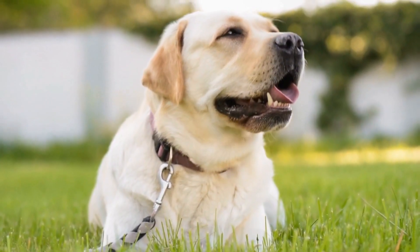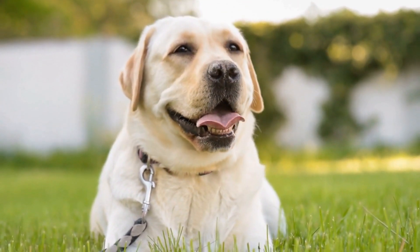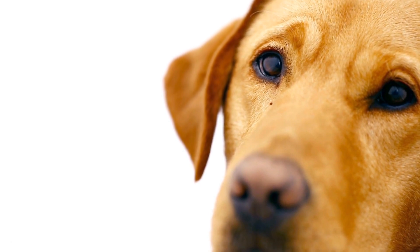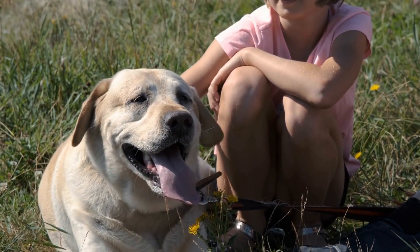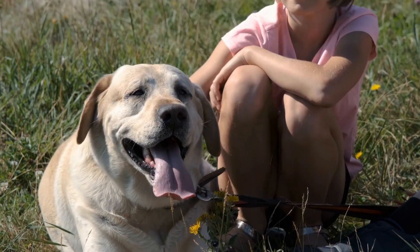While many dog breeds can benefit from canine massage, Labradors in particular can benefit immensely. Because of their high energy levels and love for the outdoors, Labradors are known for experiencing sore muscles and stiff joints. Canine massage can be particularly useful in alleviating these issues, thus improving your Labrador's mobility and overall comfort.